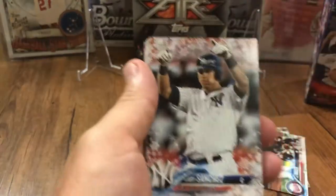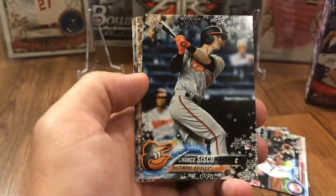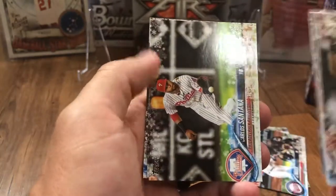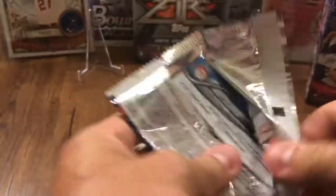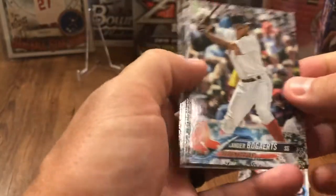Gary Sanchez. Albert Pujols — definitely a future Hall of Famer. Lorenzo Cain, Chance Cisco rookie, Aroldis Chapman, A.J. Pollock, Jose Berrios, Anthony Rizzo, Carlos Santana, and David Dahl. I'm hoping we get an Acuna — I'd love to get one out of each of these boxes. We'll see.